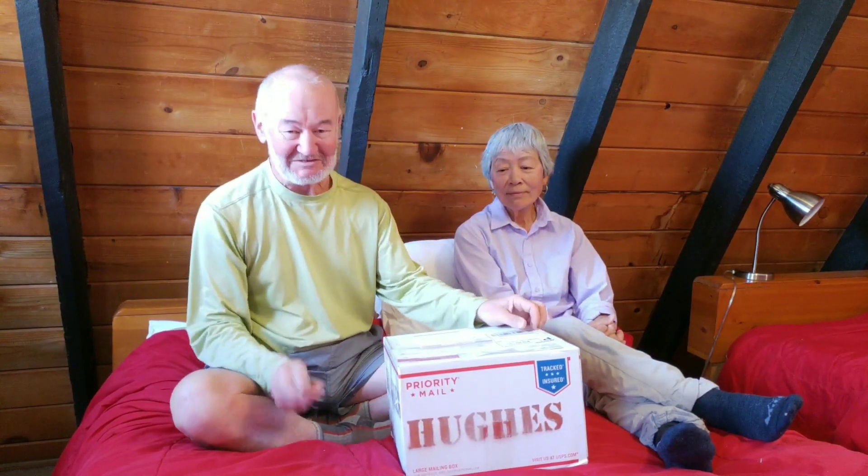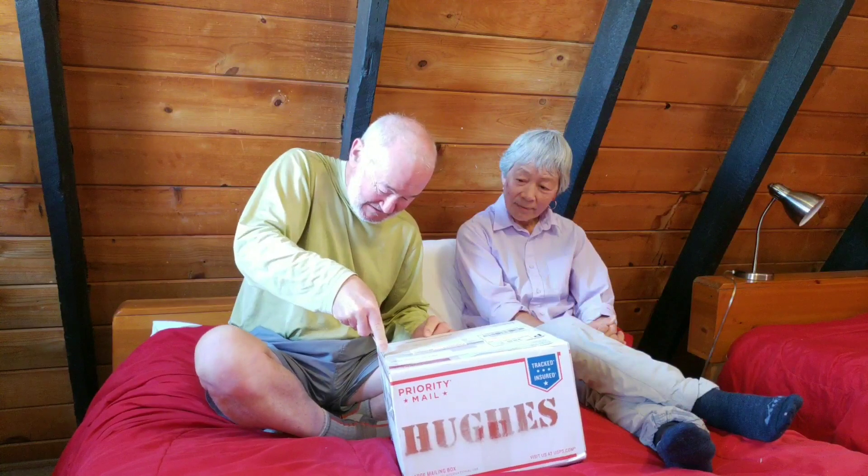This is our AZT Arizona Trail unboxing video — this is the second or third resupply box we sent to ourselves. We've never sent ahead resupply boxes of food until we hiked the PCT last year, but we had a lot of food left over from the PCT. That's one reason we wanted to hike the Arizona Trail, to use up some of this food. We don't know what's in this box — it's been a month since we packed it — so let's open it up.